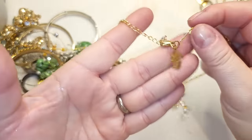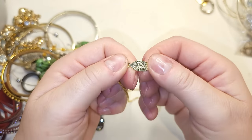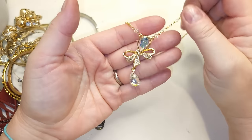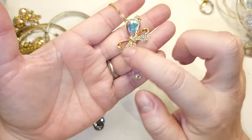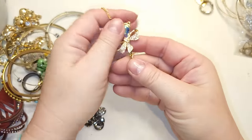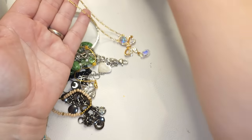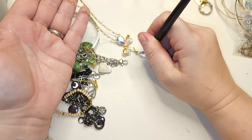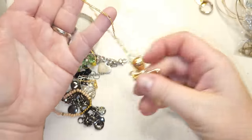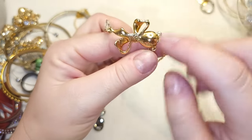Right here we have a gold tone necklace — the tag says Eric Andrew. We have a very pretty sideways bow with two teardrop crystals. The top teardrop is a little bit AB coated, and on the back it says Eric Andrew. Very pretty.